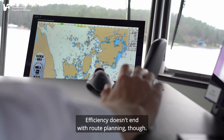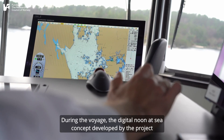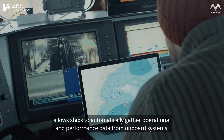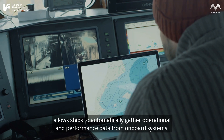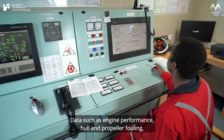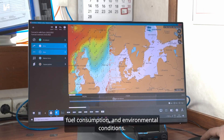Efficiency doesn't end with route planning, though. During the voyage, the digital NUNIT-C concept developed by the project allows ships to automatically gather operational and performance data from onboard systems — data such as engine performance, hull and propeller fouling, fuel consumption, and environmental conditions.